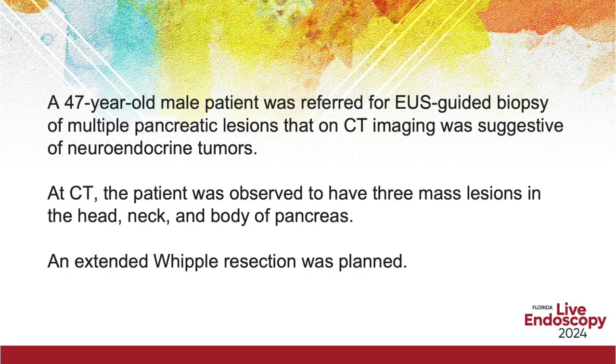A 47-year-old male was referred for US-guided final biopsy of multiple pancreatic lesions that, on CT imaging, was suggestive of neuroendocrine tumours. At CT, the patient was observed to have three mass lesions — one in the head, one in the neck, and one in the body of the pancreas. An extended Whipple resection was planned.